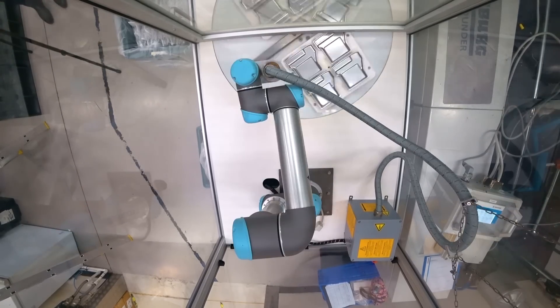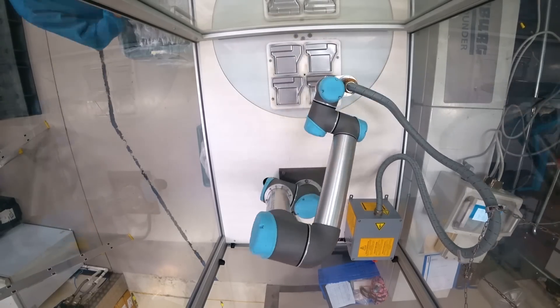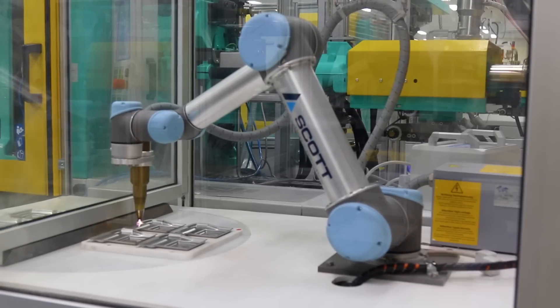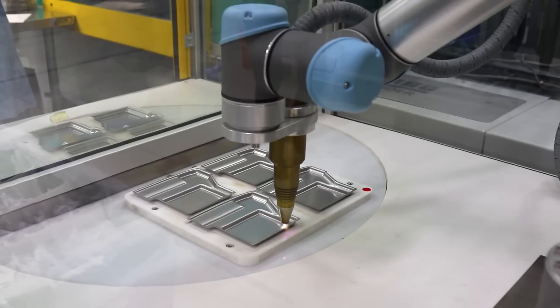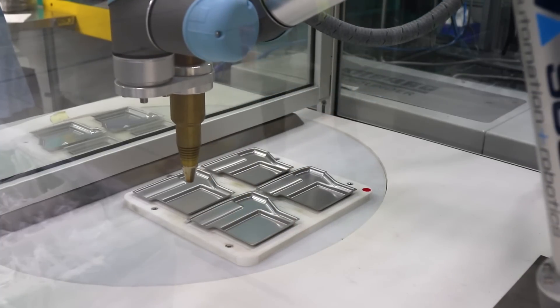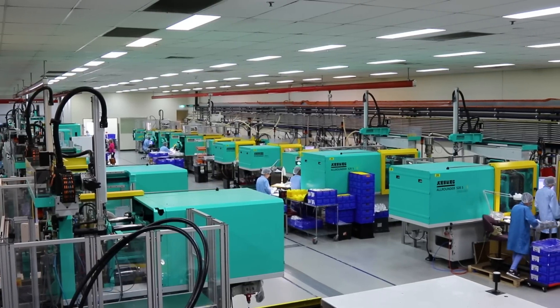They were successful implementing the first system to their Malaysian plant. Scott since delivered a second UR5 system to plasma treat the parts locally, keeping work in Australia, greatly improving their productivity and also the efficiency of the labour units. With the cost of labour in Australia, it's important that we reduce those labour costs, so automation is an obvious step.